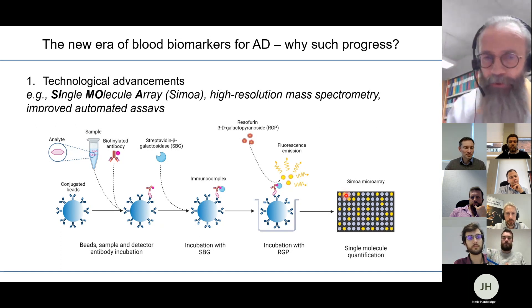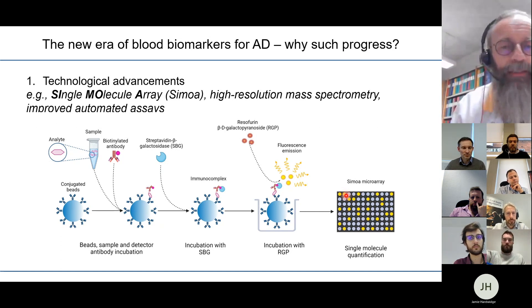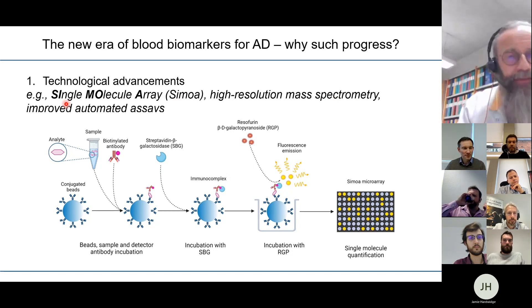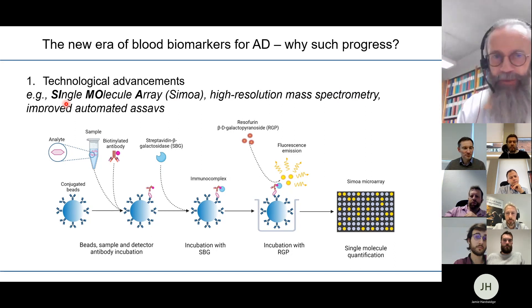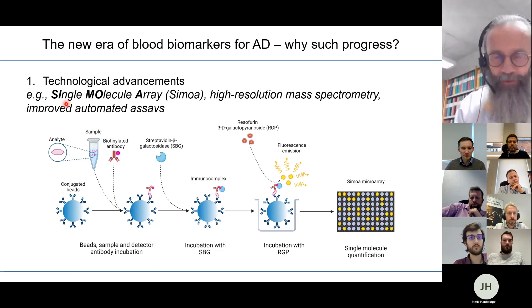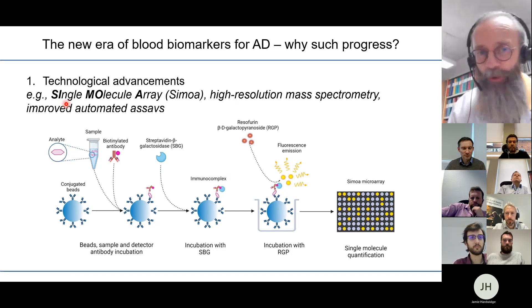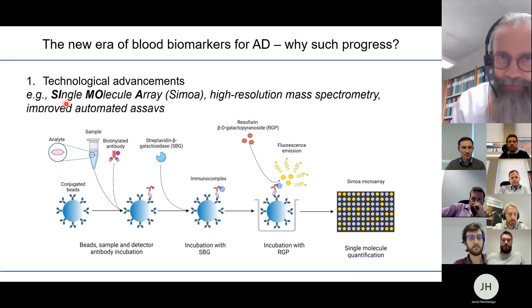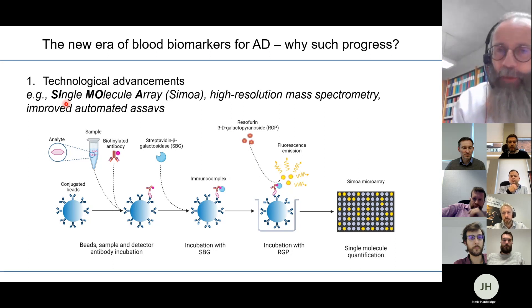There have also been developments in high-resolution mass spectrometry, as well as improvements in classical clinical chemistry immunoassay formats where instruments are fully automated and antibodies are used to quantify biomarkers. So technological advancements are one big reason for the relative success in Alzheimer's blood biomarkers during recent years.